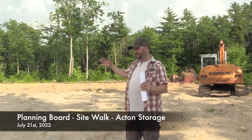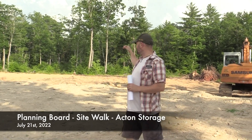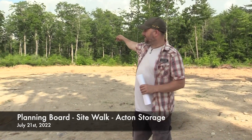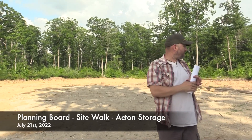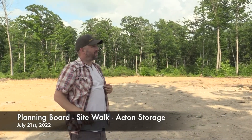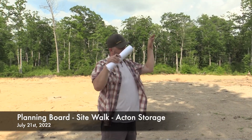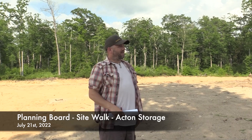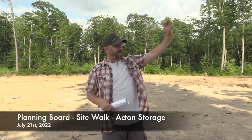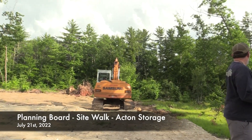Everything else in this area that's already cleared would be loam and seeded for the outdoor storage area we discussed at the last meeting. This land is extremely flat. We're proposing, as you'll see on the plans, that Mr. Stevens grade everything slightly to lead into a ditch that would run around the perimeter. Then we would have a drainage structure right here that all of that led into — proposing what we call a level spreader, which is basically almost like a shallow pond for it to go into, and it will infiltrate into the ground.